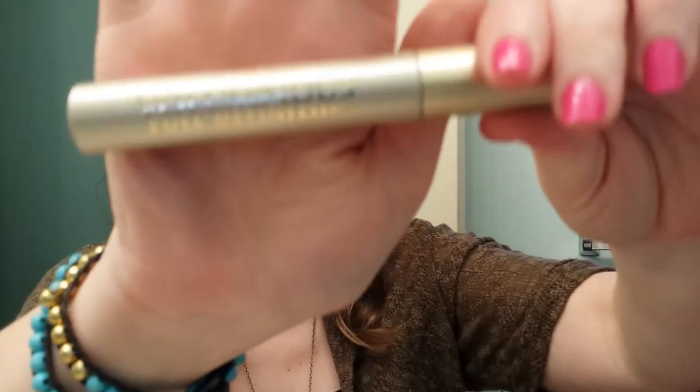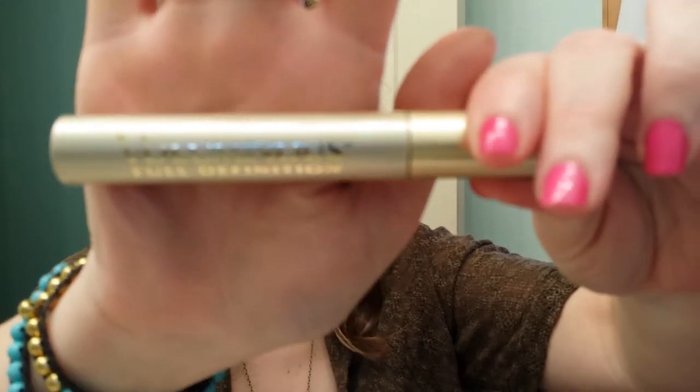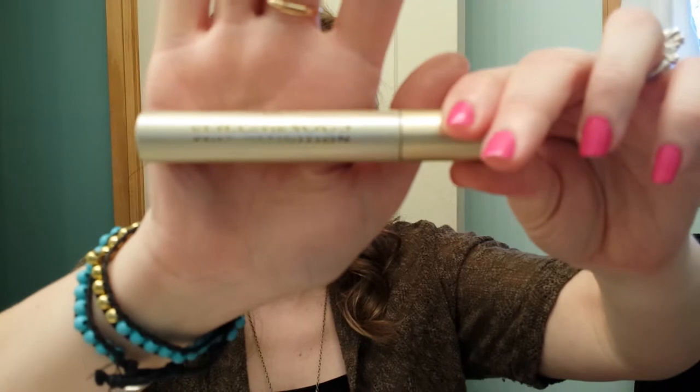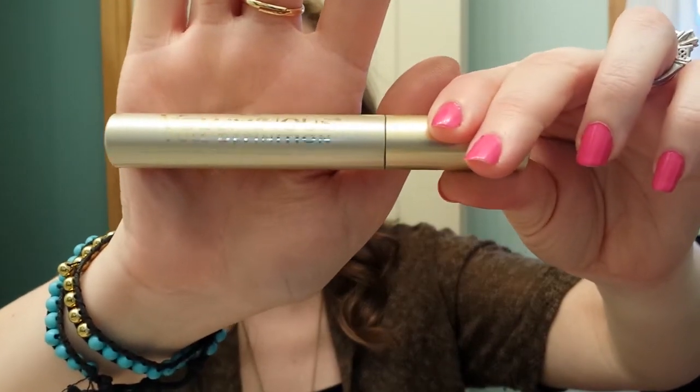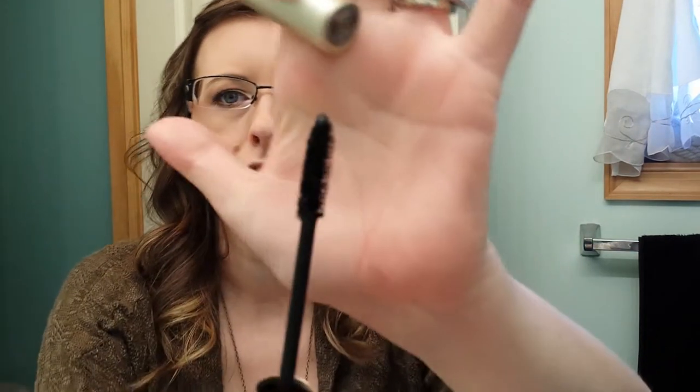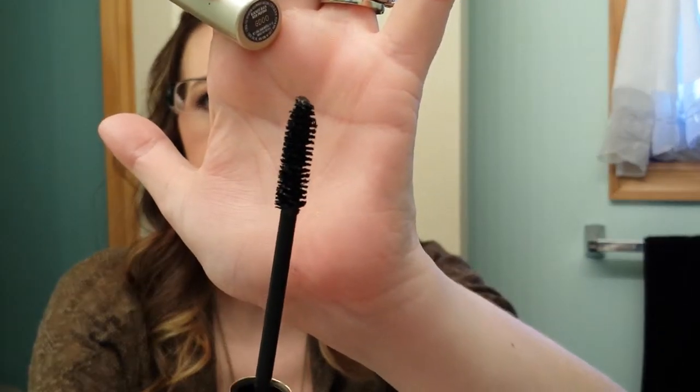The other mascara I have is the L'Oreal Voluminous Full Definition, and it's in the gold tube. I can't ever find this at Walmart — I have to get it at Rite Aid, but I really like it. It's an odd-looking container, and it is just a traditional mascara wand. It has a drier formula.